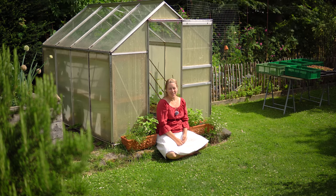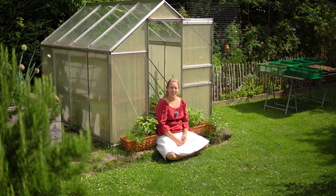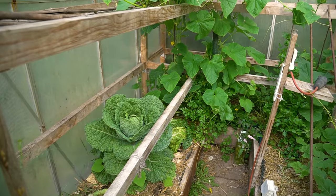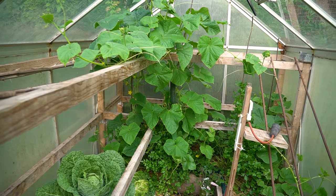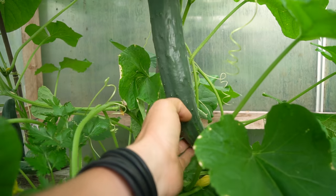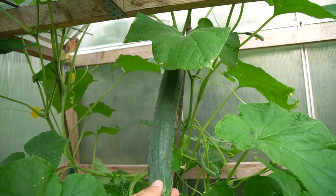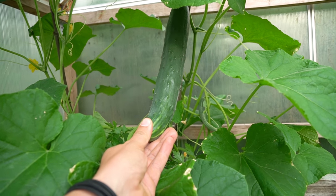Hier in unserem Gewächshäuschen hat sich wieder was getan. Wir haben da eine Gurke drin – die Arola. Eine Zuschauerin hat uns darauf aufmerksam gemacht, dass sie die in unserem Sortiment vermisst. Wir haben uns angeschaut, gesagt das könnte passen, und probieren sie dieses Jahr aus. Bisher sind wir begeistert – die wächst wunderbar, soll eine ganz lange Zeit Früchte schenken. Die, die jetzt schon dran sind, sind sehr lecker. Wenn sie dieses Jahr gut übersteht, werden wir sie bestimmt in unser Sortiment aufnehmen.